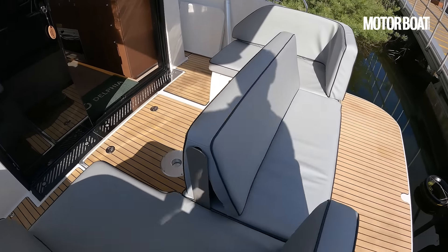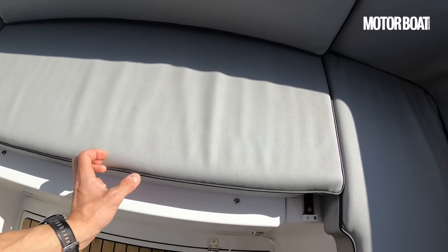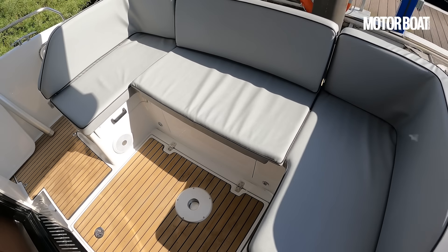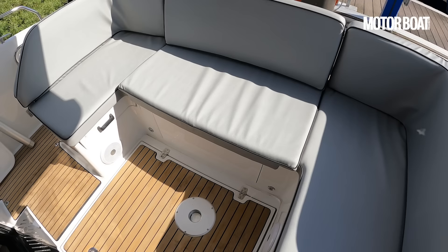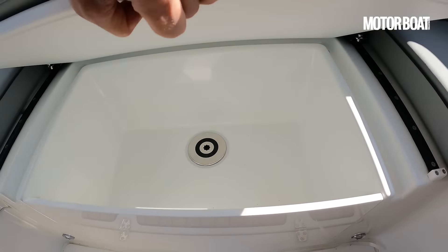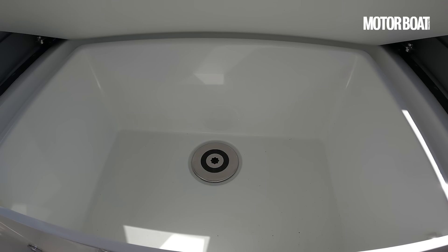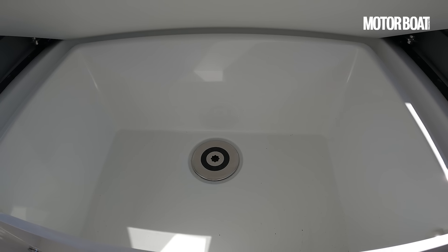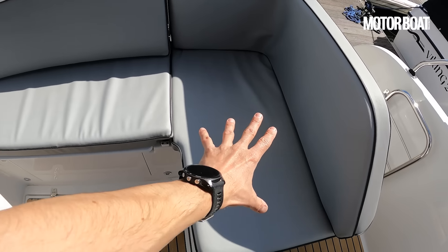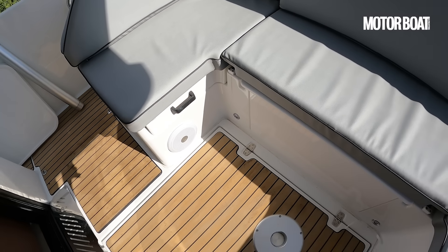These are not just inland boats - every Delphia is rated to category B, so you can use them for coastal jaunts as well. Pretty practical and versatile in that regard. They're also practical in terms of storage. Beneath this central section, lifting this hatch up, you'll see a really good lined space - nice and regular shape, very deep, very wide. Easily big enough for your life raft, and there's access to the emergency tiller too. There are broadly similar sections in both side panels, though speakers are fitted there which slightly limits those.